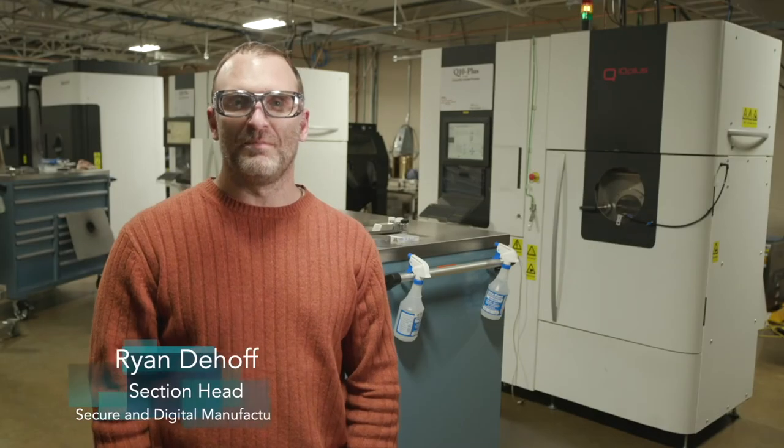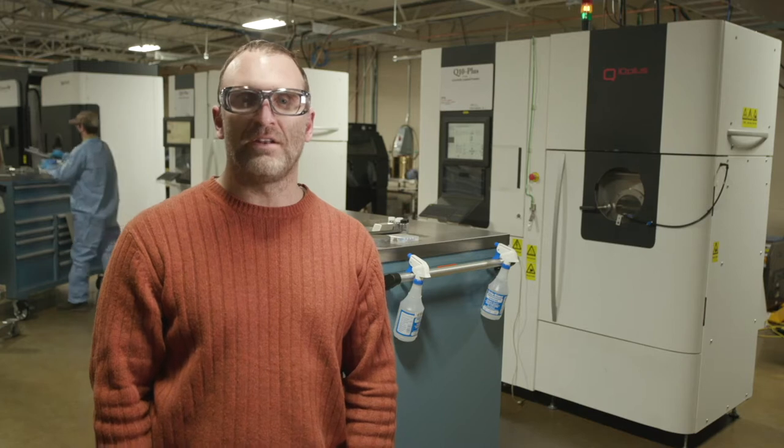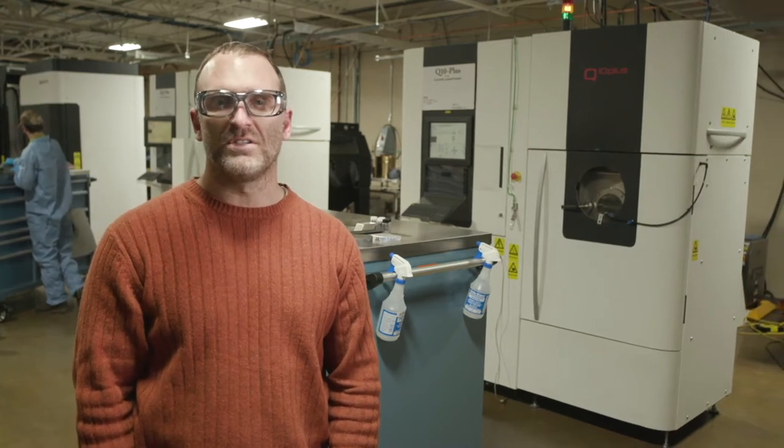My name is Ryan Dayhoff. I am the section head over the secure and digital manufacturing in the manufacturing sciences division, and I lead our metal additive manufacturing here at Oak Ridge National Laboratory.